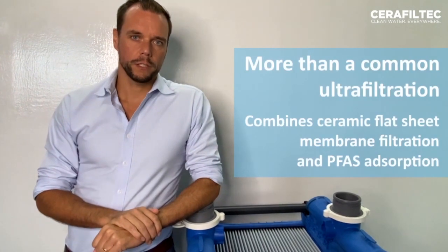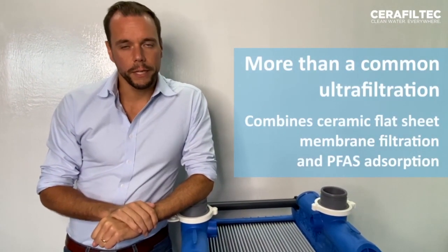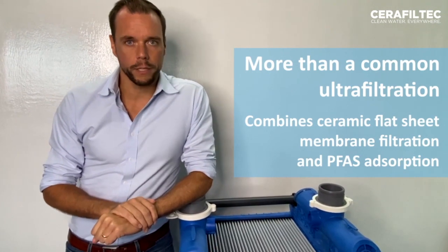CeraFiltek has demonstrated that they can remove PFAS to below detectable levels from high initial concentrations. Our ultrafiltration is based on ceramic flat sheet membrane technology. It is not just an ultrafiltration — we combine filtration with absorption. And this allows us to remove even dissolved contaminations such as radioactive isotopes, molecules, odor, taste, color, and dissolved organics.